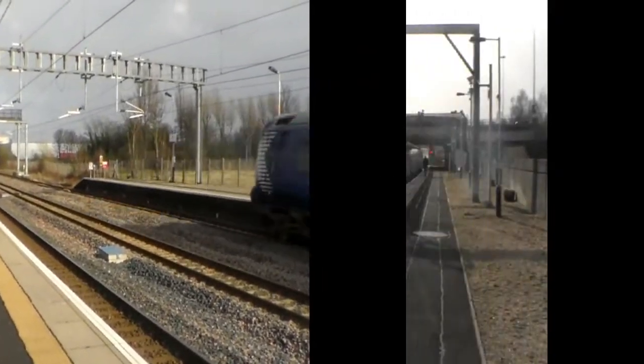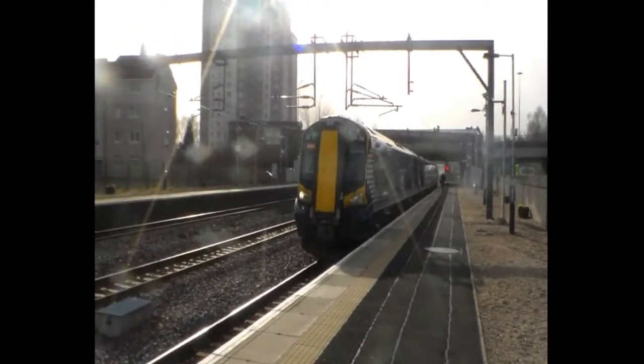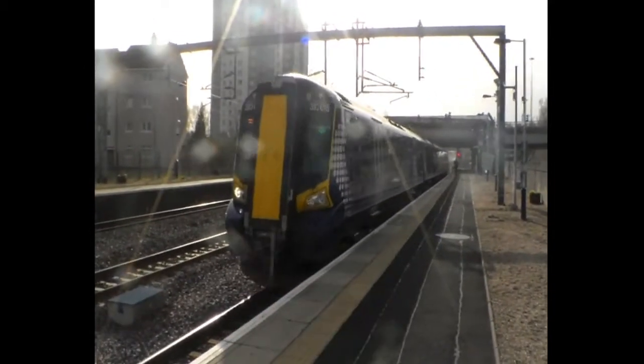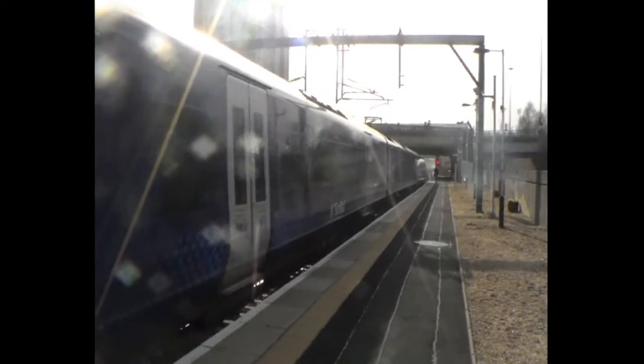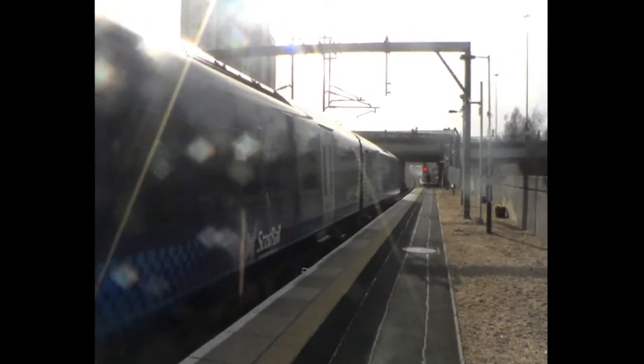380 013 going to Ayr. And 380 06 now leaving with the 1751 Scotrail service from Gourock to Glasgow.